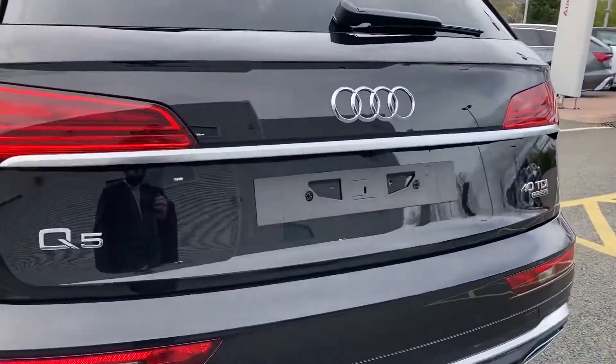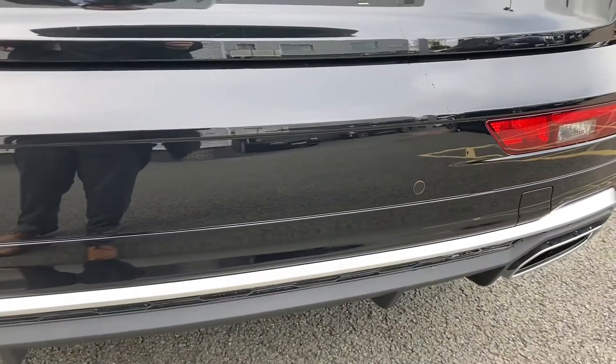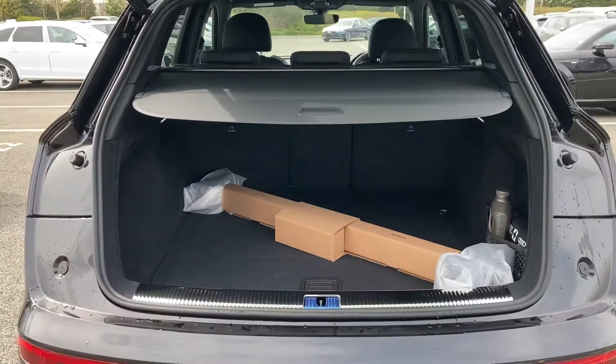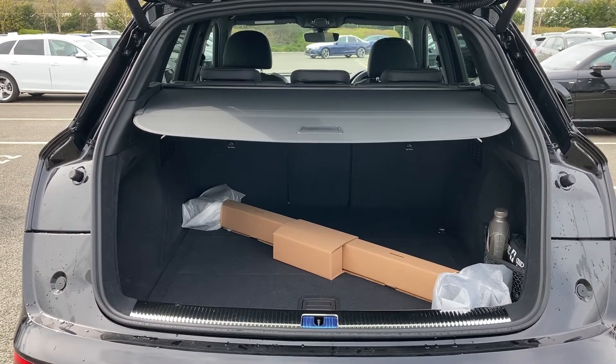As we come to the rear of the vehicle you will see the rear parking sensors, which works seamlessly with the rear-facing camera. And upon opening the boot you see this car's 520 litres of boot space, which is plenty big enough for those day-to-day tasks, as well as room for those suitcases when we can finally make it abroad again.